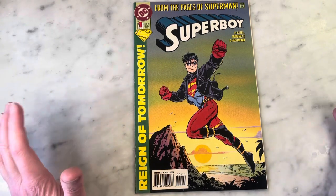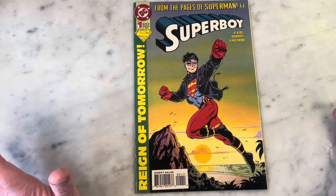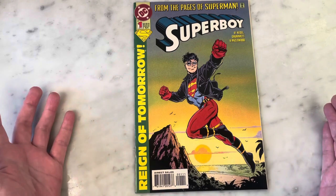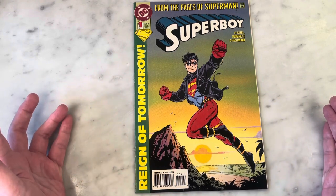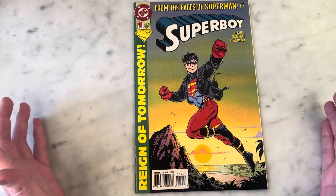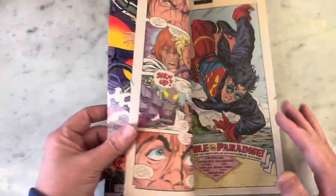Superboy — this is the post-Crisis on Infinite Earths, 90s version, in case you couldn't tell by the fashion. I feel like he has a fade, and there's a lot going on — the leather jacket, the boots. Anyway, let's get into it.